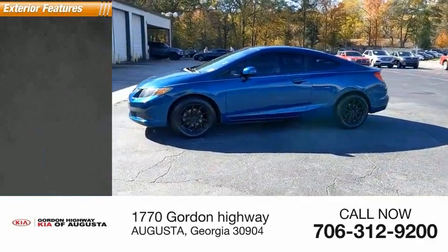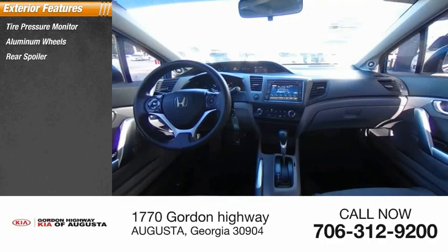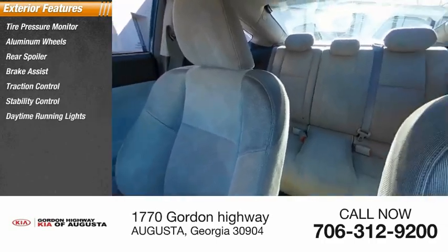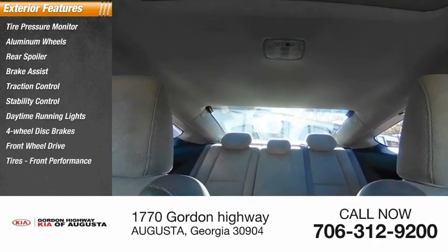Here are some of this vehicle's great options: tire pressure monitor, aluminum wheels, rear spoiler, brake assist, traction control, stability control, daytime running lights, four-wheel disc brakes, FWD, tires, and front performance.